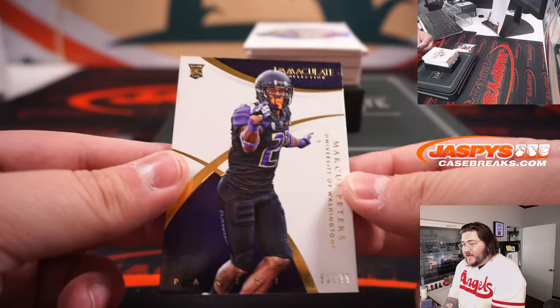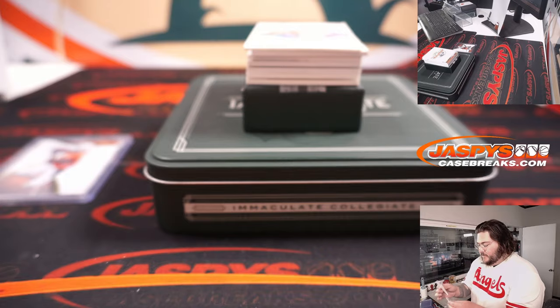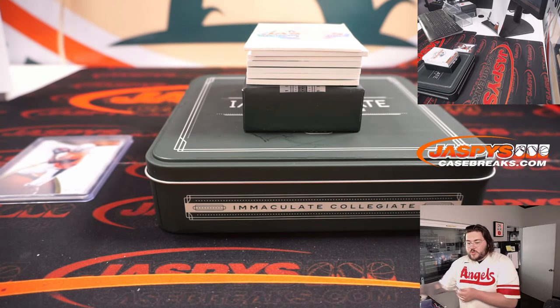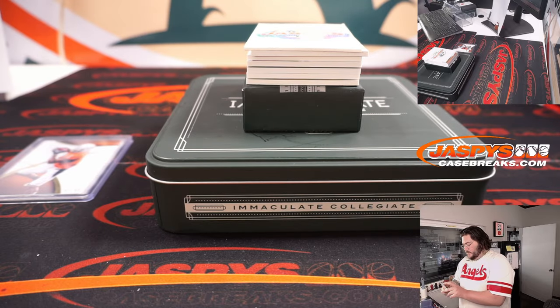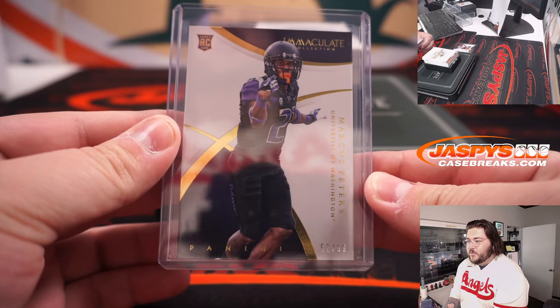Got a rookie out of 99 — 52 of 99 — Marcus Peters. 52 out of 99, will go to Lucas. 52 on the Marcus Peters.